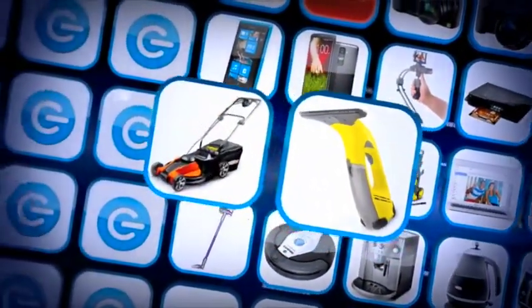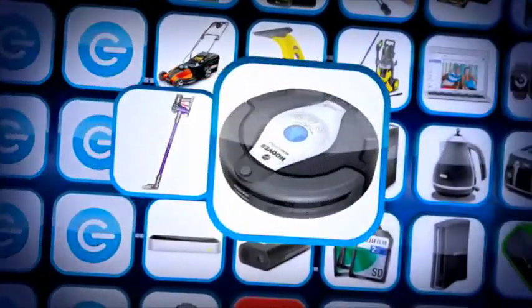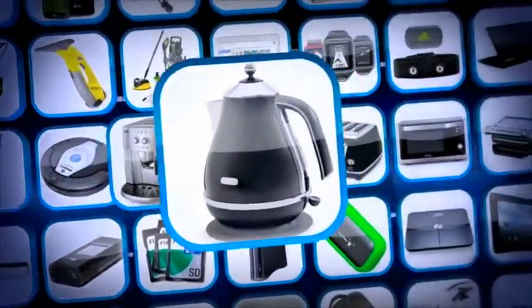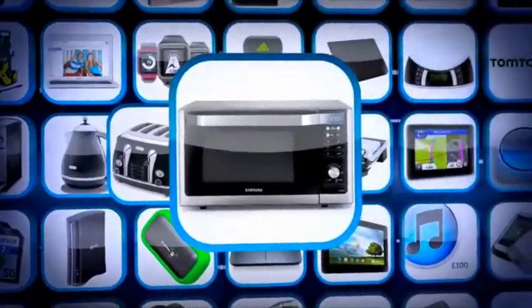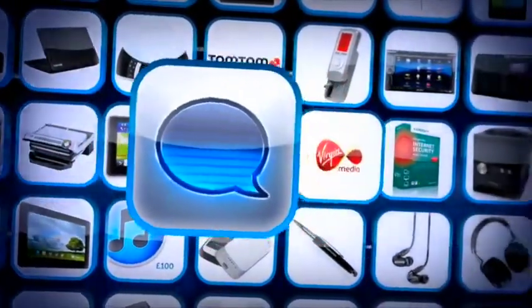A Kärcher pressure washer, a Kärcher window vac, a Works cordless lawn mower, a Dyson Animal DC59 wireless vacuum, a Hoover robot vacuum cleaner, a De'Longhi Black Magnifica coffee maker, a kettle and four-slice toaster, a Samsung smart oven, and a T-fal OptiGrill.